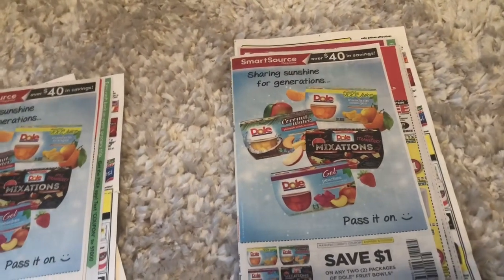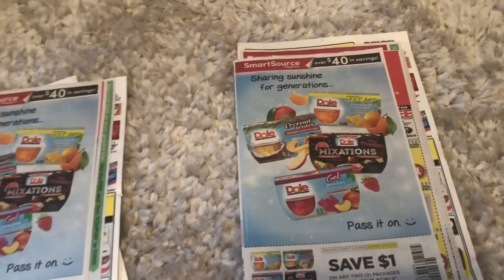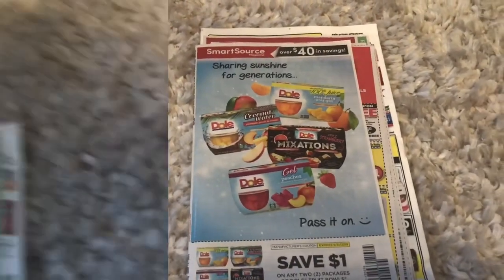Don't forget to follow me on Instagram — She Coupons for Charity — and don't forget to like and subscribe so you never miss an episode, a giveaway, or a preview. Okay, let's go ahead and get started.